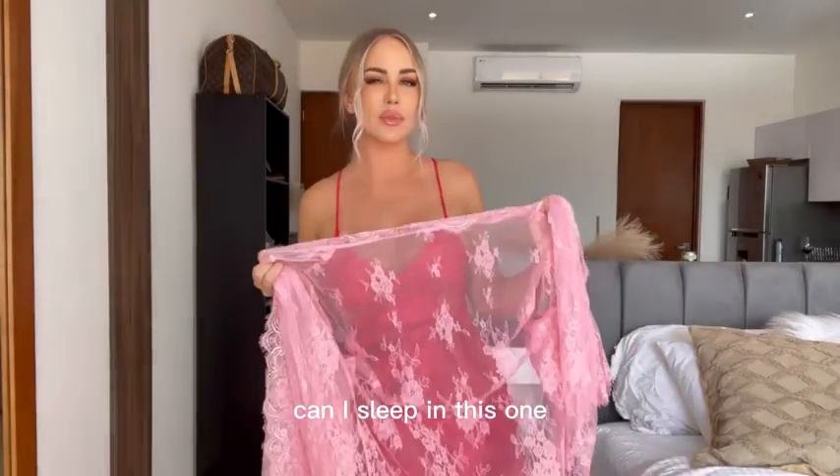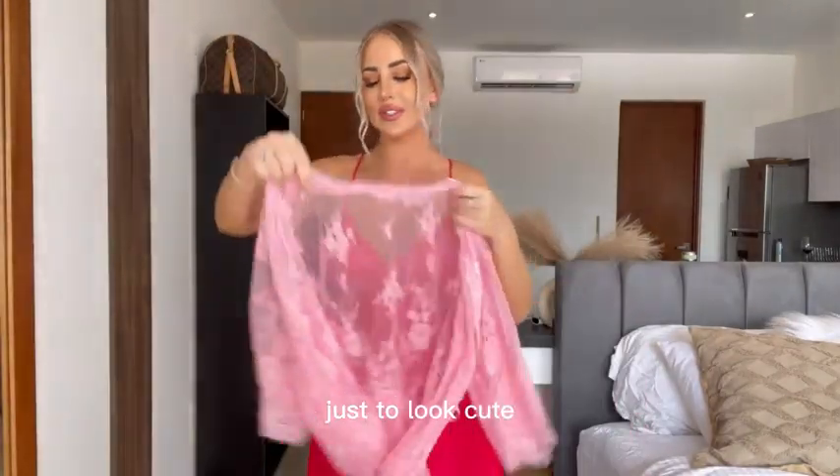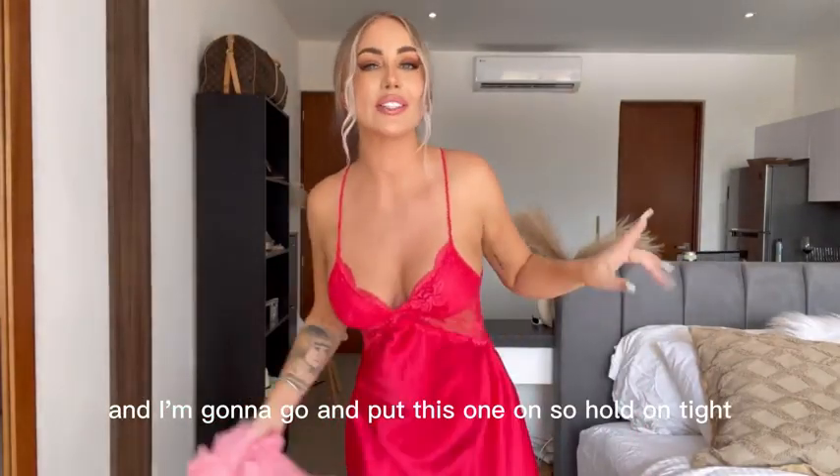Maybe this is... can I sleep in this one? Obviously I can sleep in this one, just to look cute. I'm gonna go and put this one on, so hold on tight.